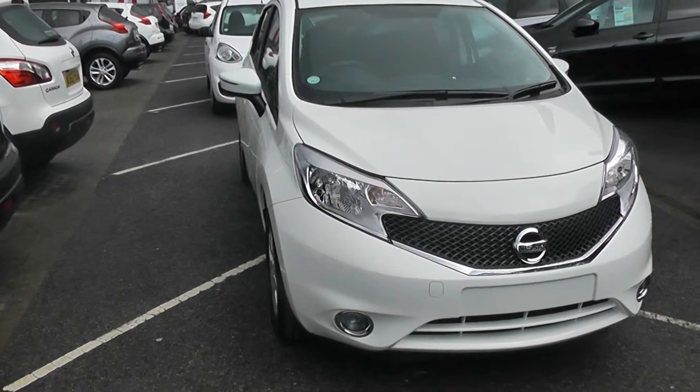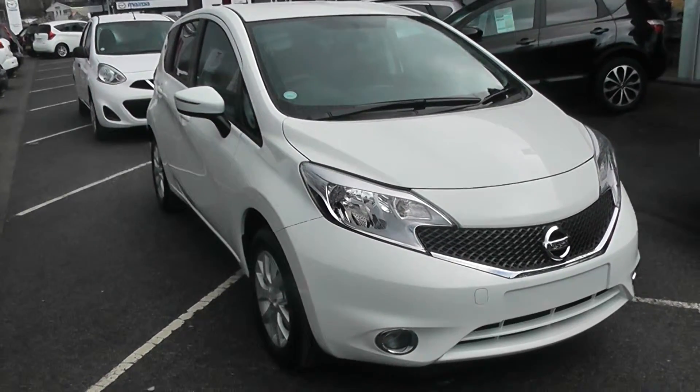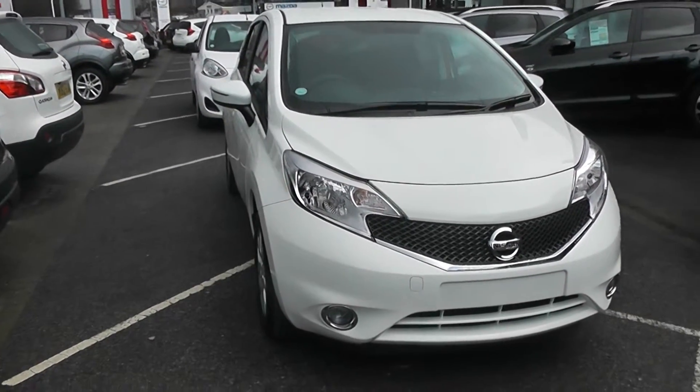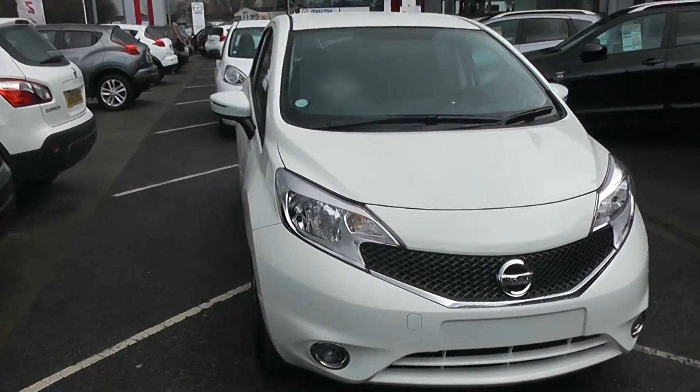Welcome to Wessex Garages Nissan at Field Road, Cardiff. The presentation we have for today is of the Nissan Note Acenta 1.6 petrol model with manual gearbox, finished in white. This vehicle is a pre-registered vehicle and comes with delivery mileage.